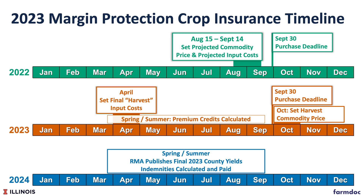Margin Protection is a crop insurance product that has a totally different timeline than other crop insurance products. Margin Protection has a deadline for sign-up of September 30th, whereas all other products have a March 15th deadline. Margin Protection provides protection against changes in margin, which includes revenue and changes in cost. Revenue is measured by county revenues and costs are based on changes in prices of futures contracts.